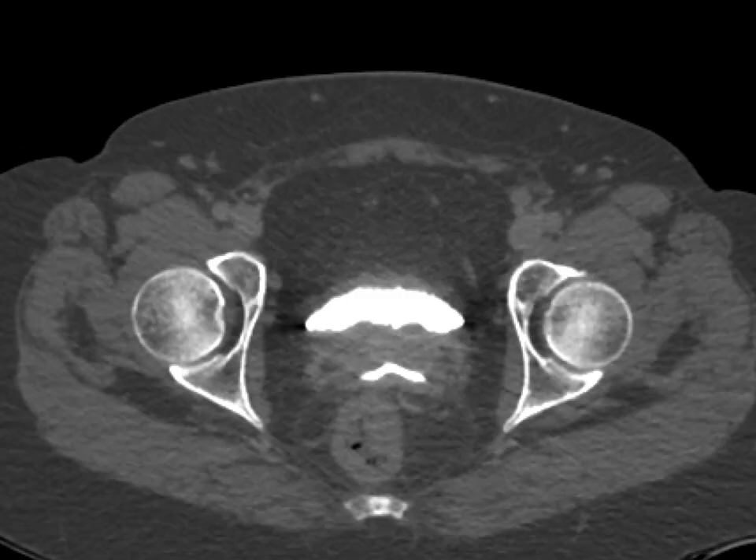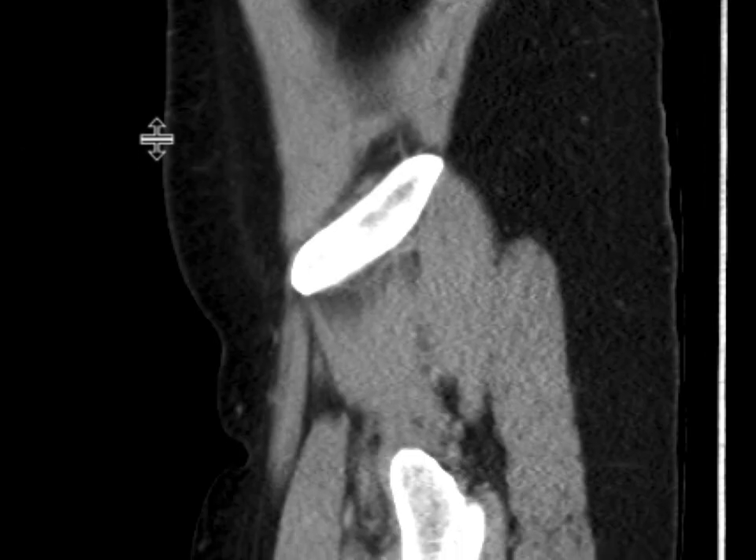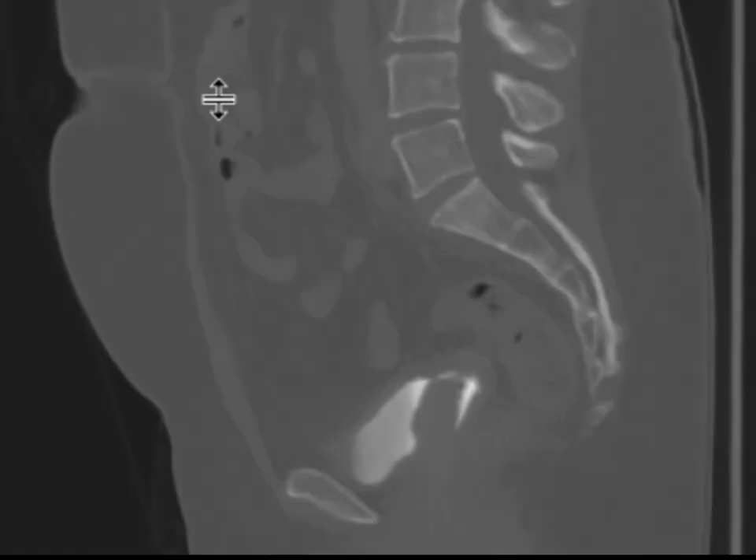We can also see this nicely on our sagittal views. So this turned out to be a vesicovaginal fistula, which was subsequently repaired for this patient.